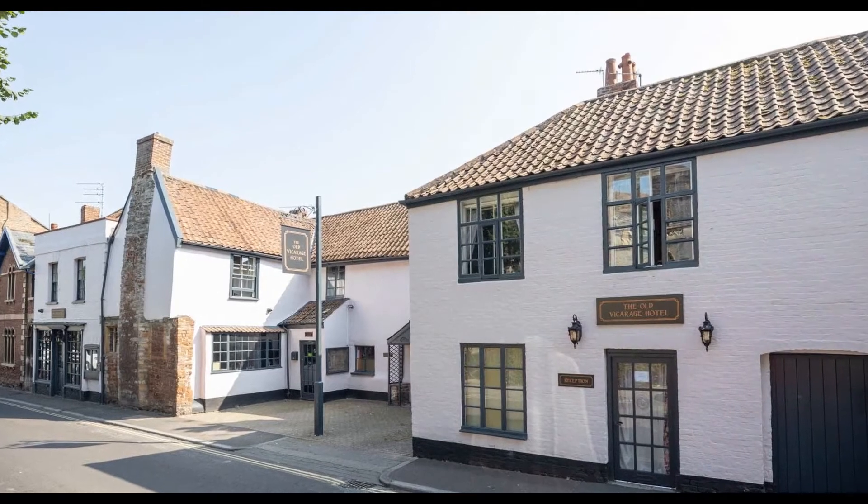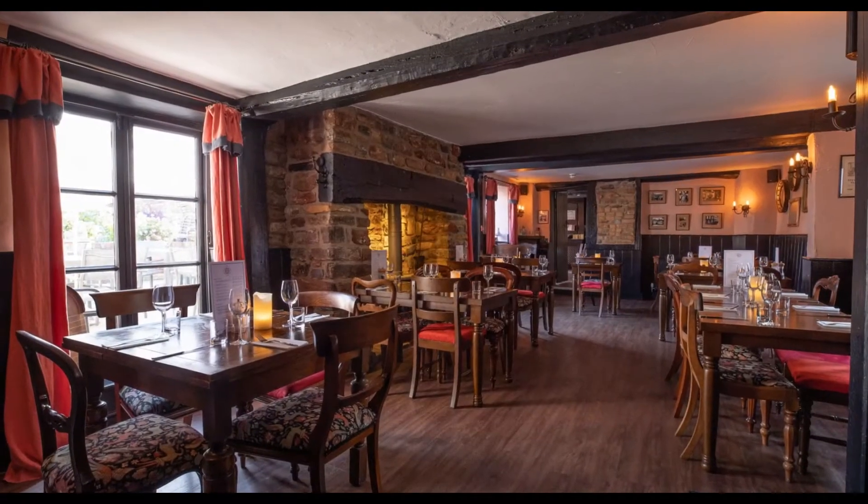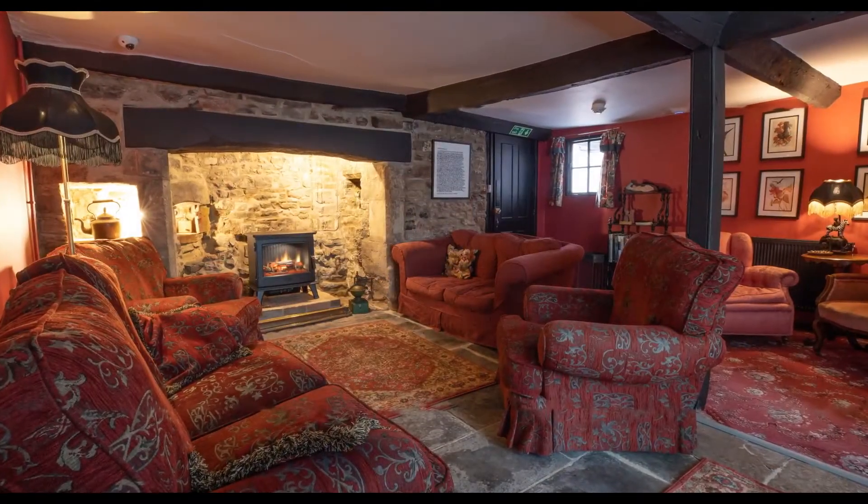Hello everybody, welcome to the Old Vicarage Hotel in Bridgewater. We are 14th century with 17 ensuite bedrooms. We have a restaurant, cosy sitting room, and we're lovely and close to everything in Bridgewater.